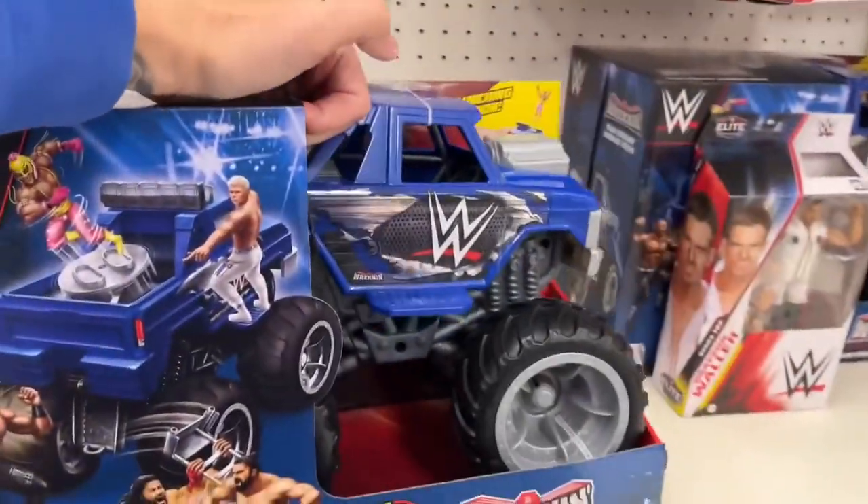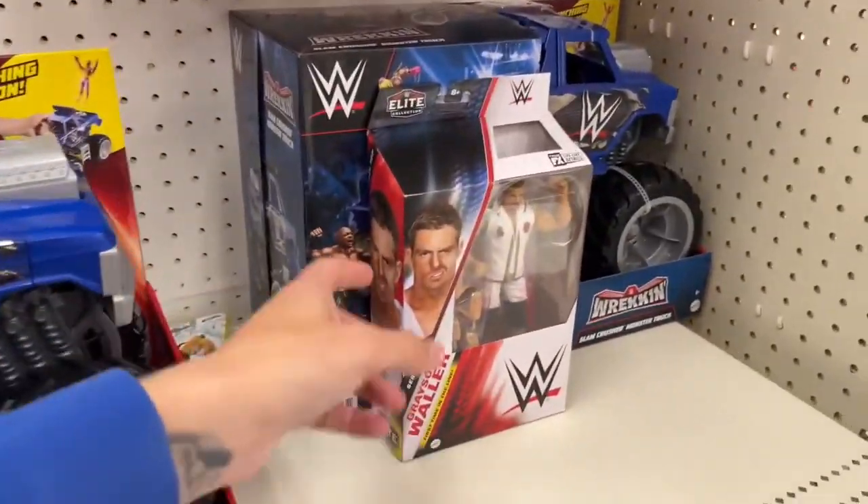It's pretty cool. And then they do have the monster truck. Oh, look at that.